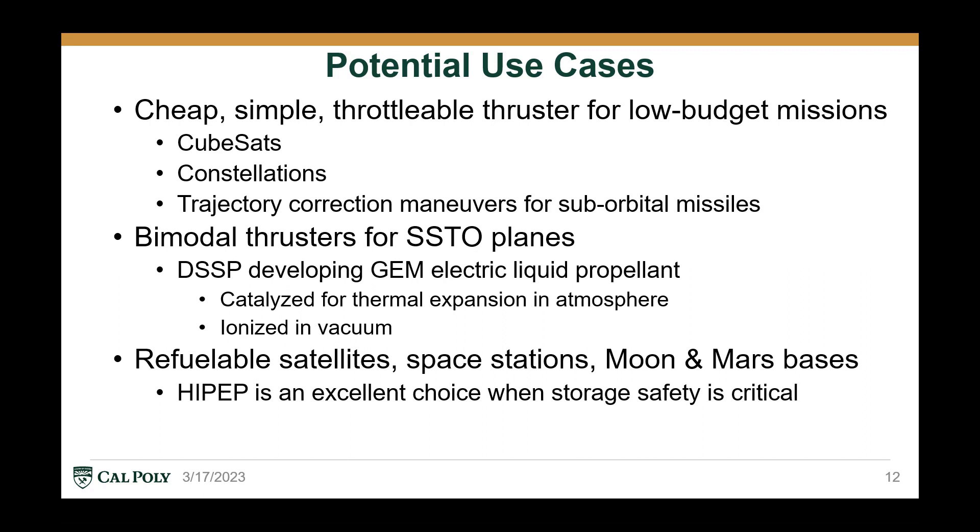The second application is bimodal thrusters for single-stage to orbit planes. While not necessarily electric solid propellants, DSSP is developing an electric liquid propellant that can be catalyzed for thermal expansion while in the atmosphere, and then switch to the ionization mode once in vacuum for higher efficiency. The third application is refuelable satellites, space stations, or lunar or Martian bases, where storage safety is critical and any explosion of solid propellants could be life-threatening, which would make HiPep an excellent choice.